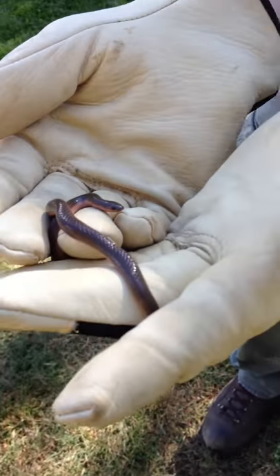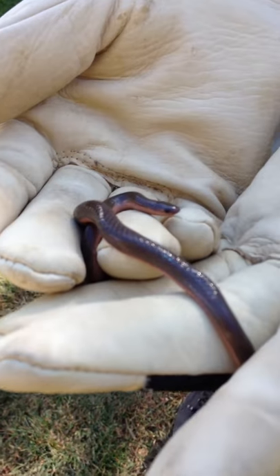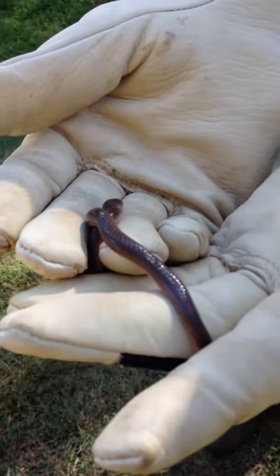So if you see one under a log, it looks like a shiny worm. It might be a worm, but it might be a worm snake.